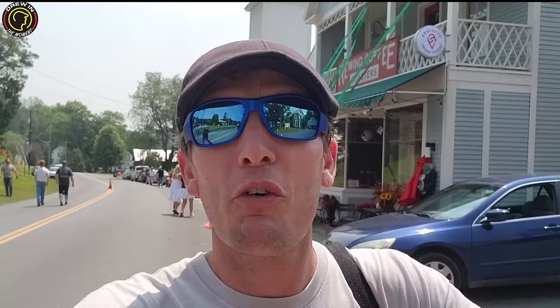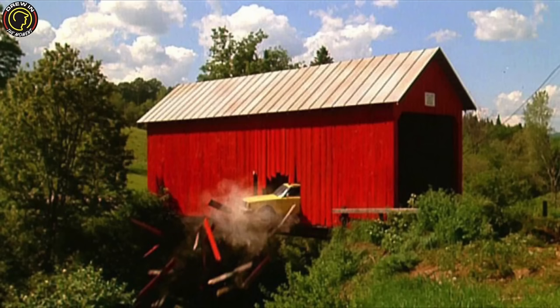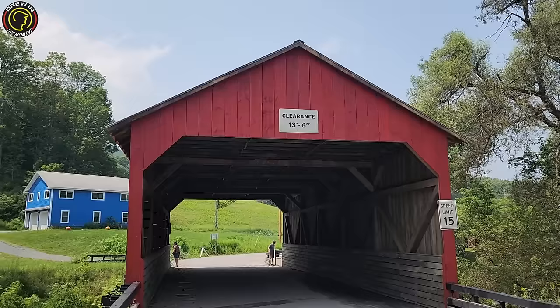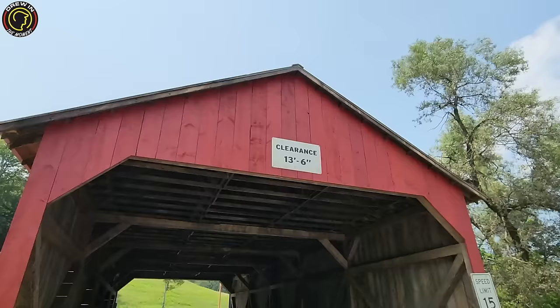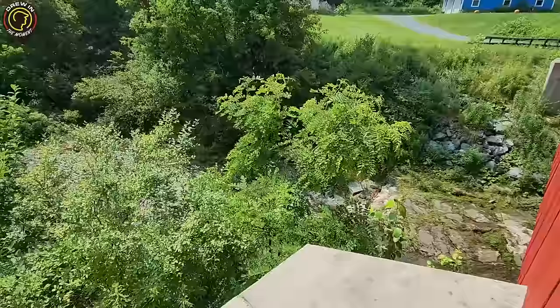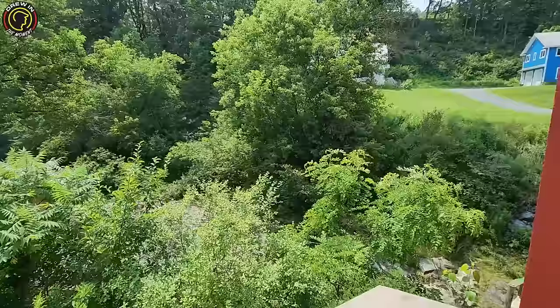The bridge is where Adam and Barbara met their fate. Welcome to Winter River — slow down, 15 miles an hour. Here is the covered bridge. It amazes me how quickly they build stuff like this. It amazes me — it's just unreal. Down there there's not a lot of water, just a little stream. As a fun fact, they actually had to put a dam on one side to build up the water to get the shot in the movie.